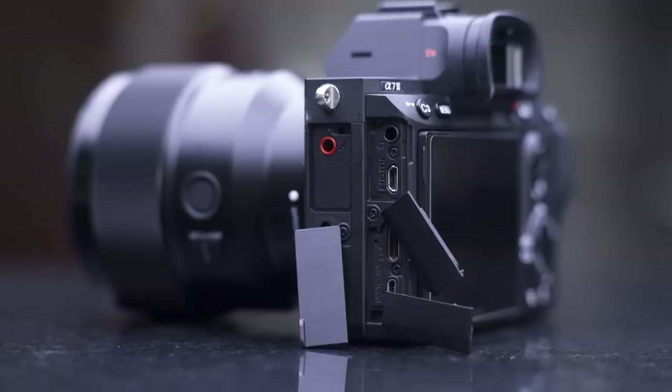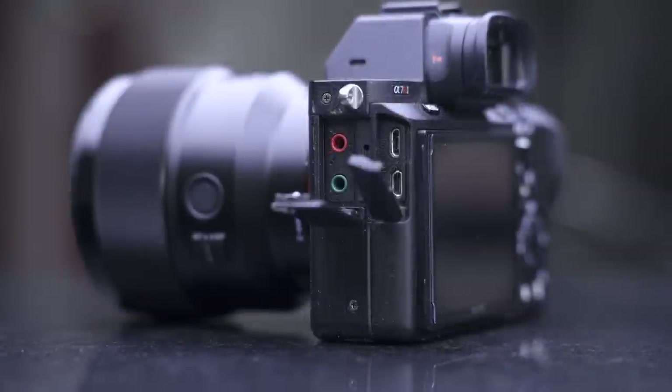The one downside with the joystick is the directions aren't customizable — only the way you push in the joystick — but at least it has a joystick over the A7R2, which doesn't. When it comes to accessing ports and plugging in cables, the A7III has three different covers which seem to get in the way, whereas the A7R2 only has two covers.